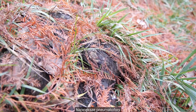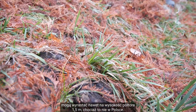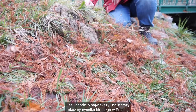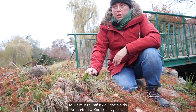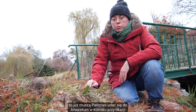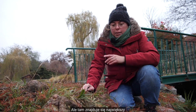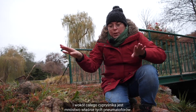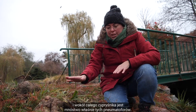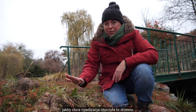Największe pneumatofory mogą wyrastać nawet na wysokość 1,5 metra, chociaż to nie w Polsce. Jeśli chodzi o największy i najstarszy okaz cypryśnika błotnego w Polsce, to muszą Państwo udać się do arboretum w Kórniku, przy okazji zwiedzając przepiękny zamek w Kórniku. Tam znajduje się największy i najstarszy okaz cypryśnika błotnego i właśnie tam porasta podmokłą łąkę, a wokół całego cypryśnika jest mnóstwo pneumatoforów. Wygląda to niesamowicie, jakby obca cywilizacja otoczyła to drzewo.